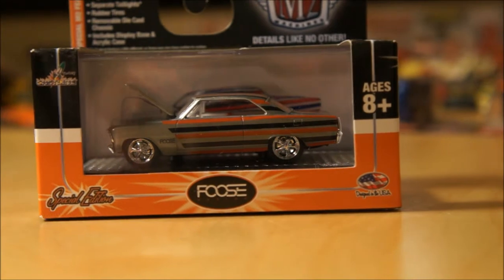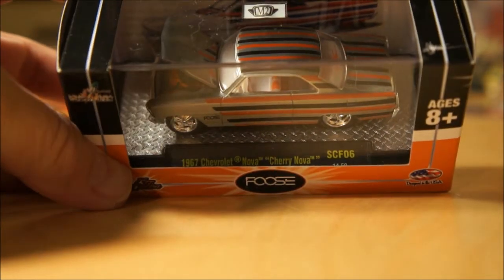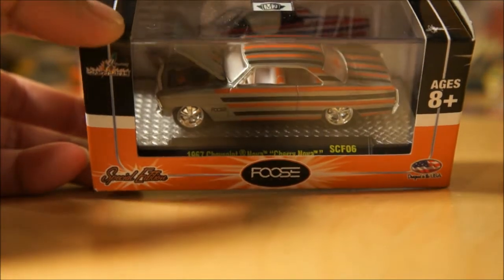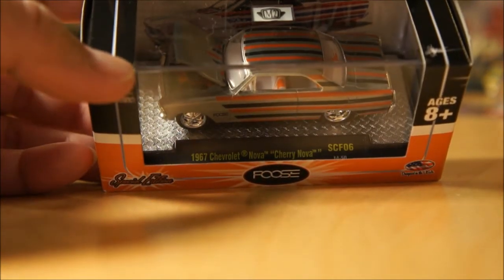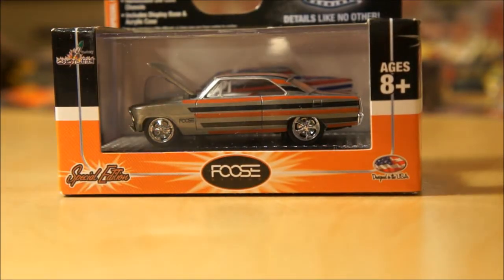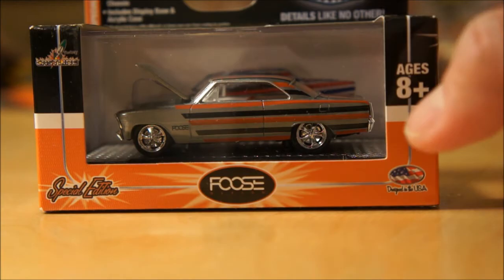Next, this particular piece is the M2 Foose '67 Chevy Nova — the Cherry Nova. This is the Zamax version, one of the Chase pieces. I have the regular version and the Super, or what they call the Prime Chase. I just needed the regular Chase and I traded with Ken for the Zamax Raw Camaro. This is limited to 1,000 pieces — thanks Ken. It's a good looking piece. Some of my viewers like the M2's, particularly the M2 Chases that I feature.